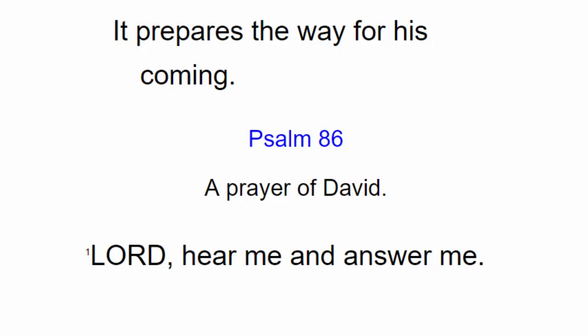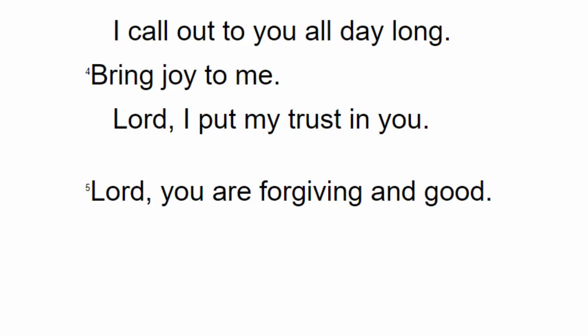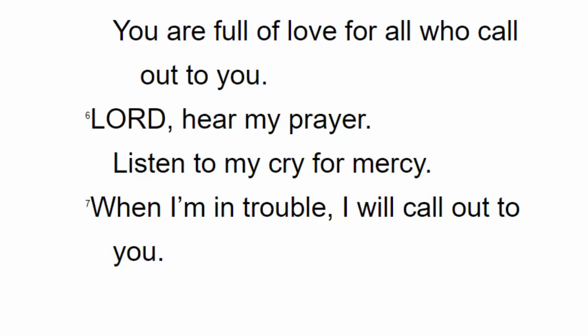Psalm chapter 86. A prayer of David. Lord, hear me and answer me. I am poor and needy. Keep my life safe, because I am faithful to you. Save me, because I trust in you. You are my God. Lord, have mercy on me. I call out to you all day long. Bring joy to me. Lord, I put my trust in you.